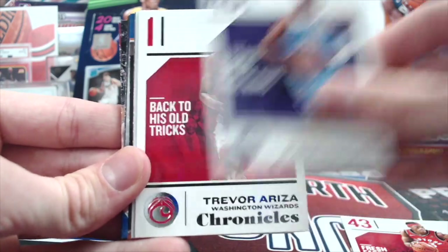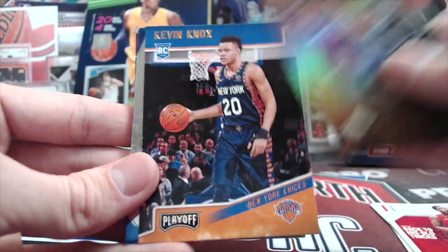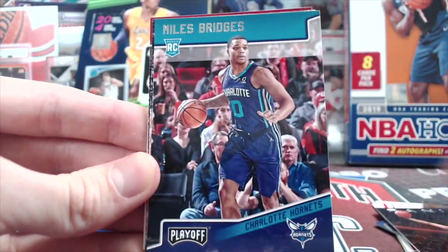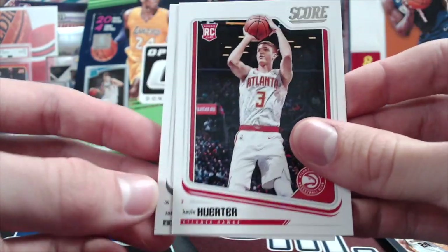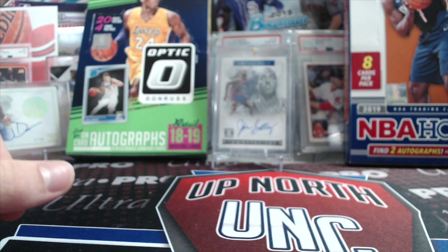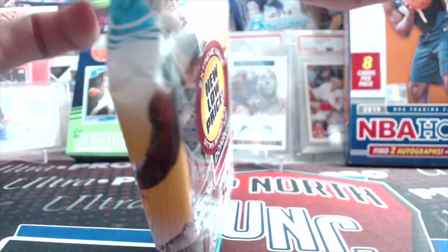We got Pascal Siakam. Chronicles rack pack — that's a cool Michael Porter Studio. Troy Brown Jr. Essentials. There's a Knox rookie, a Trier, another Michael Porter — he's played a couple good games now. Mitchell Robinson, Miles Bridges, Mitchell Robinson again, Couric, Wendell Carter again, a Herter — he's been playing really well recently, hitting a lot of threes. No Trey Young or Luka. It seems like you either get a lot of Mitchell Robinsons or sometimes you get lucky and get a couple of Lukas.